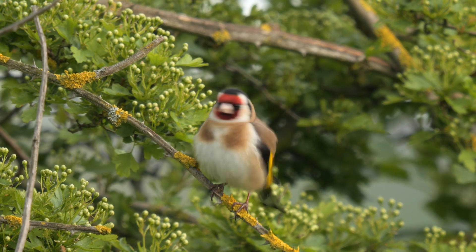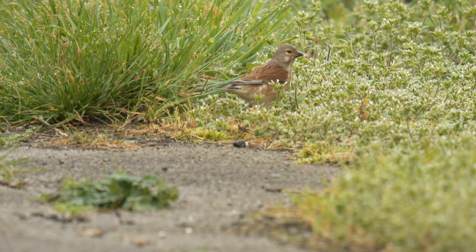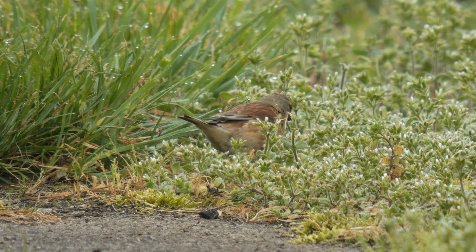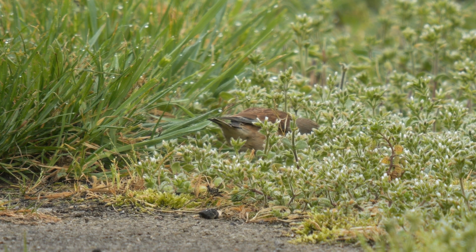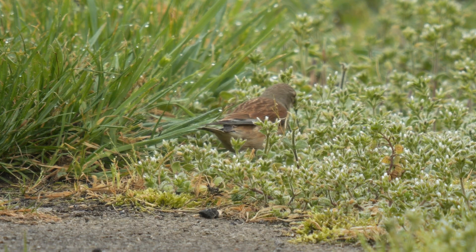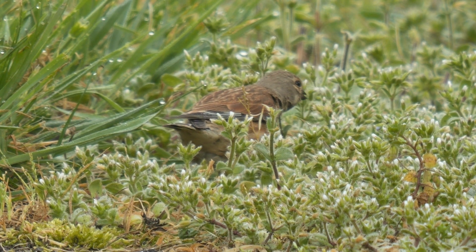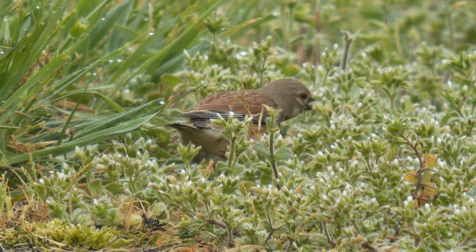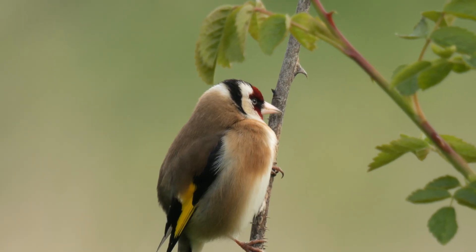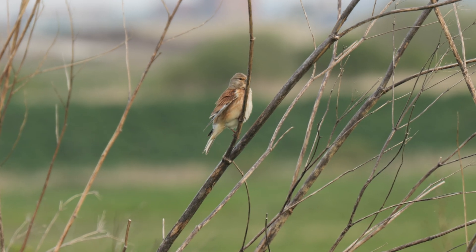This goldfinch posed nicely for a bit. A bit further along, some linnets were feeding on the path. I thought I got very close to this goldfinch, and the second linnet was having a good preen.